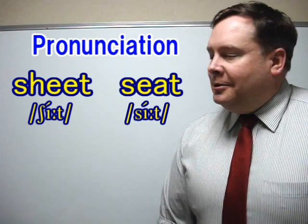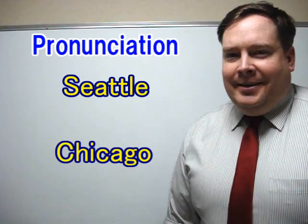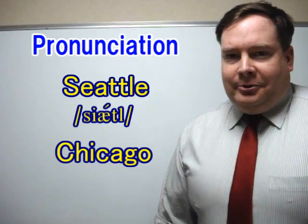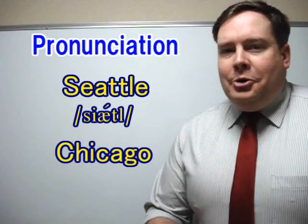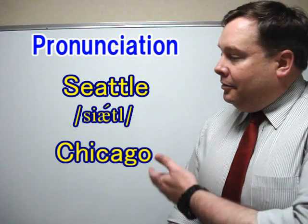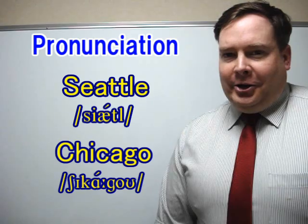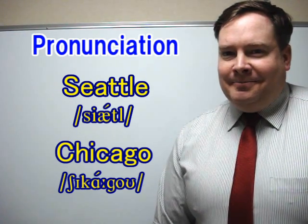Two American cities. The first one: Seattle. Notice no SH sound, only S — Seattle. Second one: Chicago. Have to have a good SH sound there — Chicago.